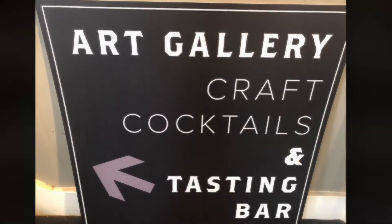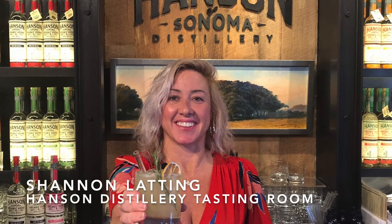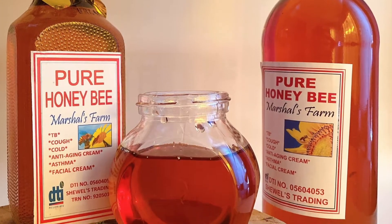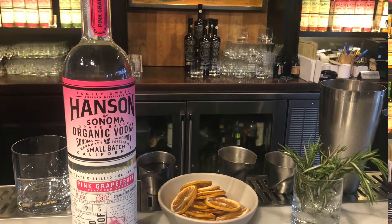We're here today in Sausalito at the Hanson Distillery Tasting Room and Art Gallery with manager Shannon Ladding to try their new summer cocktail, the To Be or Not To Be. It's featuring a local honey — Marshall honey — and their brand new seasonal expression, the pink grapefruit.